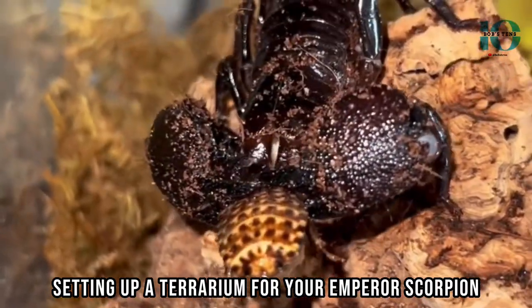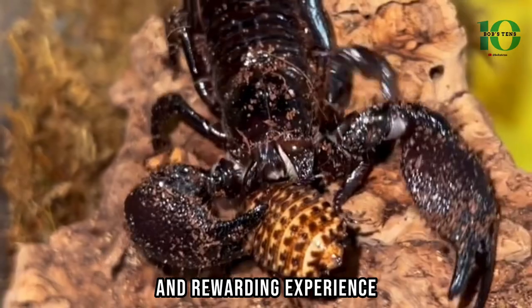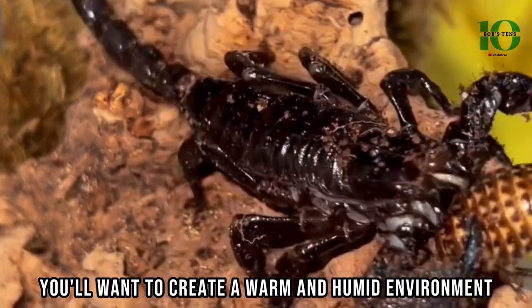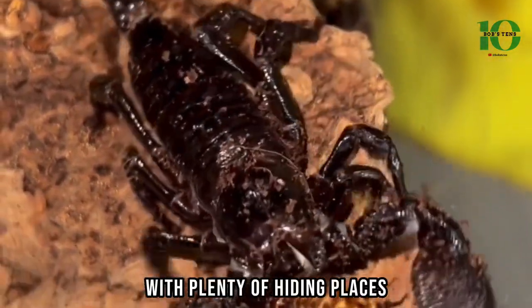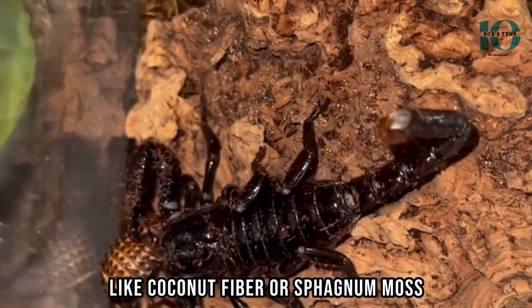Setting up a terrarium for your Emperor Scorpion can be a fun and rewarding experience. You'll want to create a warm and humid environment with plenty of hiding places and substrates like coconut fiber or sphagnum moss.